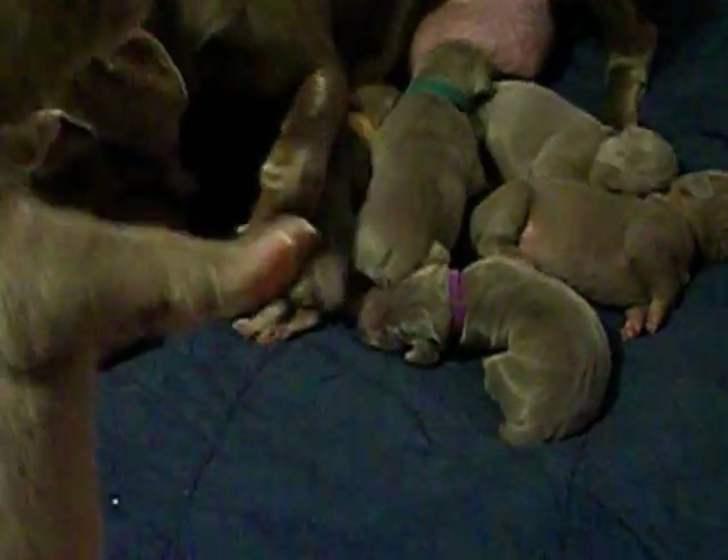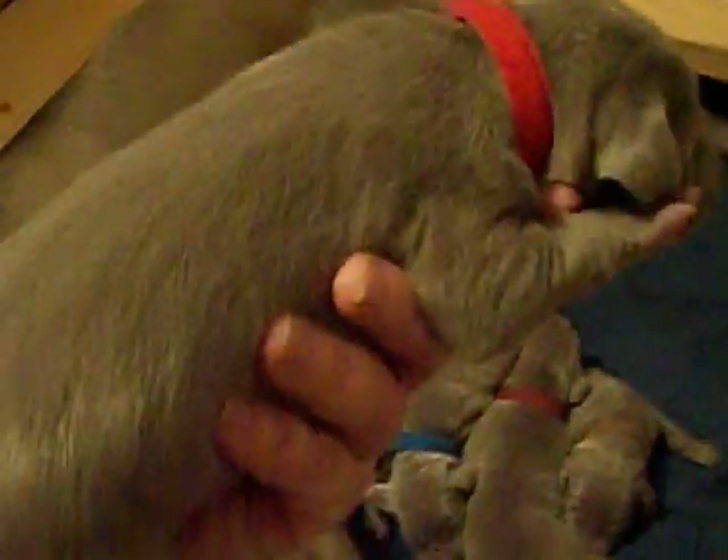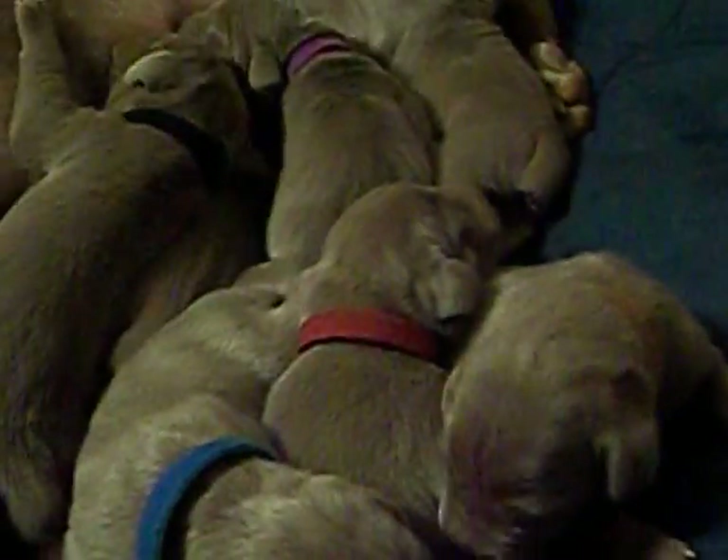This one is burgundy collar girl. She's so cute. Here is red collar girl. Very good looking pup. They're big puppies for a week old.